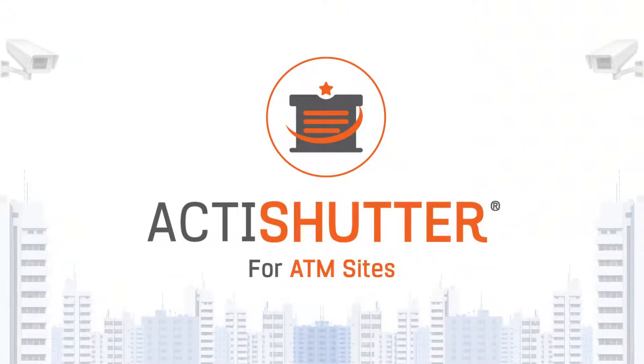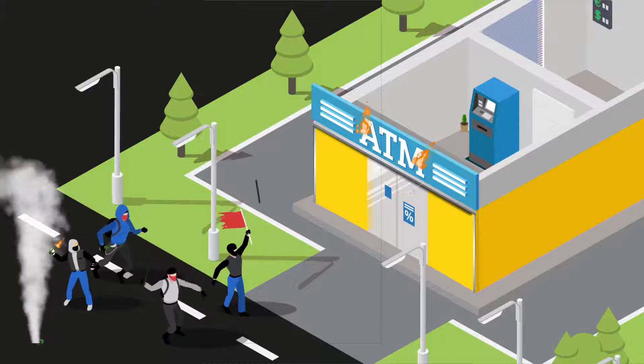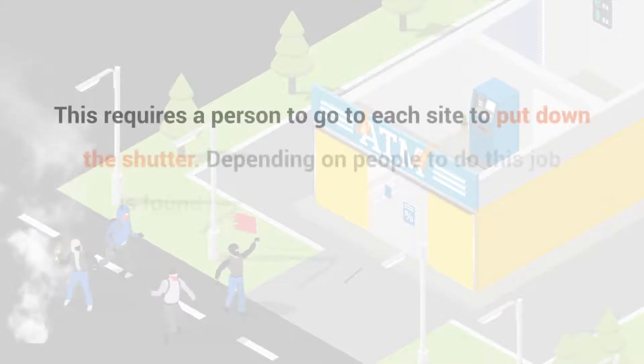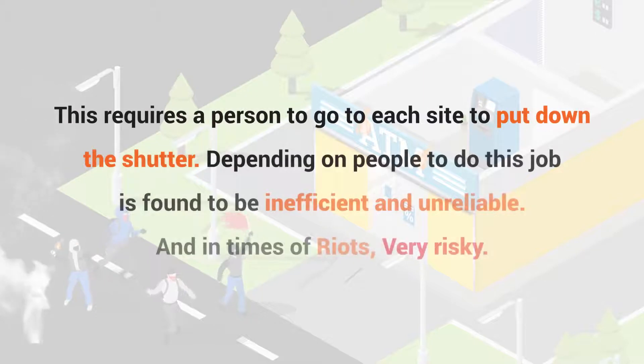ActiShutter for ATM Sites. Operators of ATMs would like to close down some ATM sites at night due to operational reasons. They would also want to quickly close all ATM sites in a region when a riot starts. This requires a person to go to each site to put down the shutter, which is found to be inefficient and unreliable.